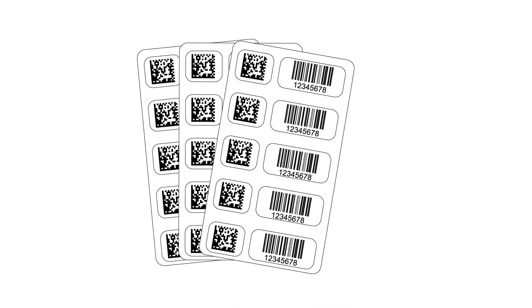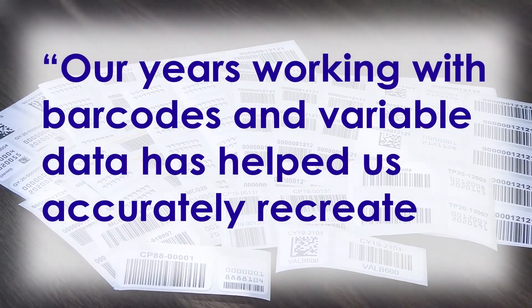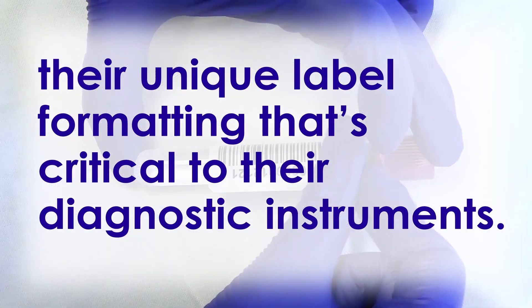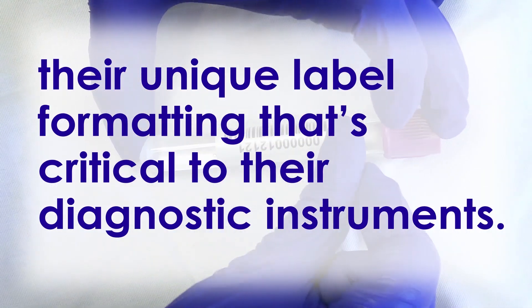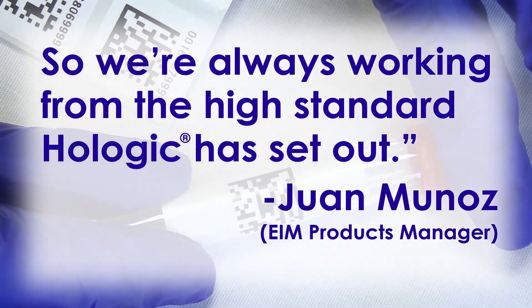All of our labels are made ready to order for your laboratory. Our years working with barcodes and variable data has helped us accurately recreate their unique label formatting that's critical to their diagnostic instruments, so we're always working from the high standard Hologic has set out.